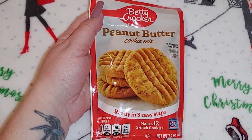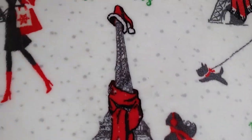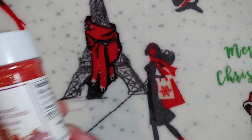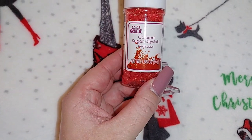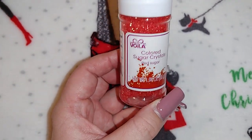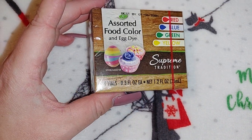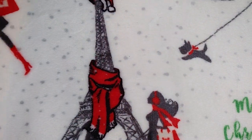I got Betty Crocker peanut butter cookie mix, 7.2 ounces — I love peanut butter cookies. Lots of baking stuff for Robert and Kaylee. I also got a duplicate pack of Voila red colored sugar crystals, 1.9 ounces, and a pack of assorted food color and egg dye, 0.3 ounces — I'm not sure if they'll use those but just in case.